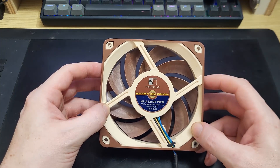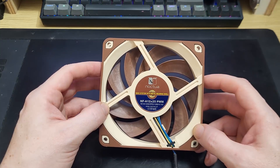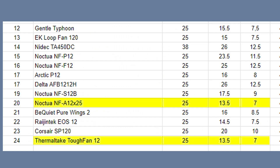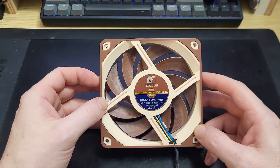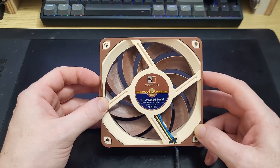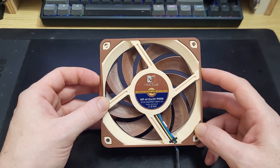Unfortunately for the A12X25, its performance in my tests has been underwhelming, to say the least. It delivered, at best, an average performance in the thermal tests, and it's joint bottom in the pressure tests along with its clone, the Tough Fan 12, which is definitely not a good look. So again, the question: does the A12X25 possess the headroom to redeem itself? Can it beat the other fans if I run it faster? Let's find out.